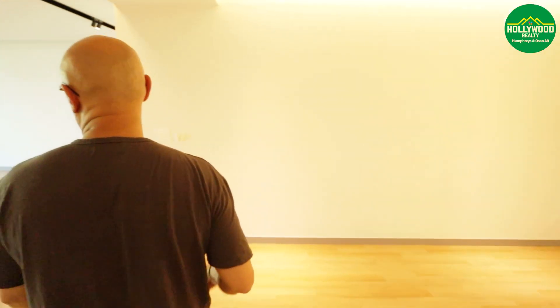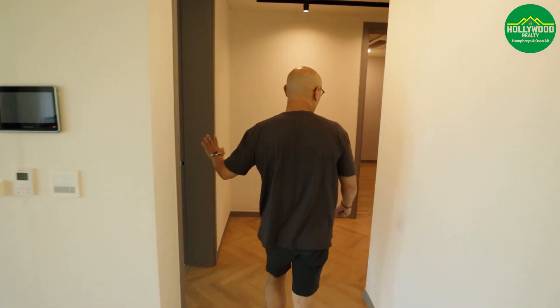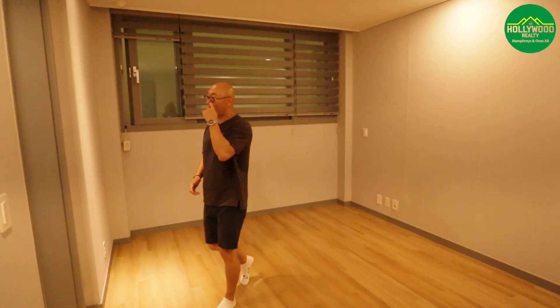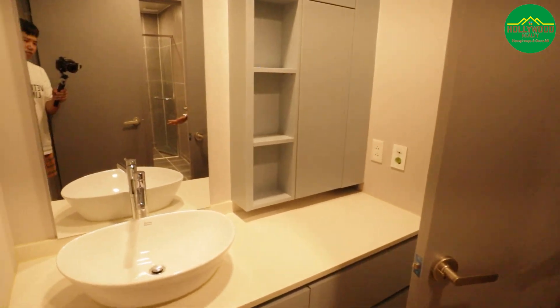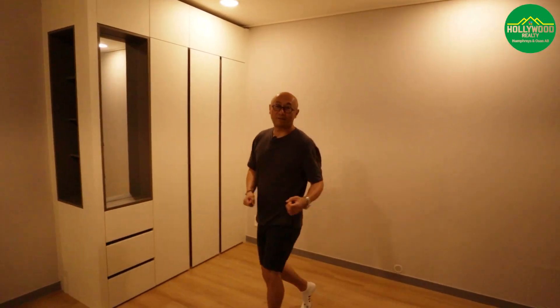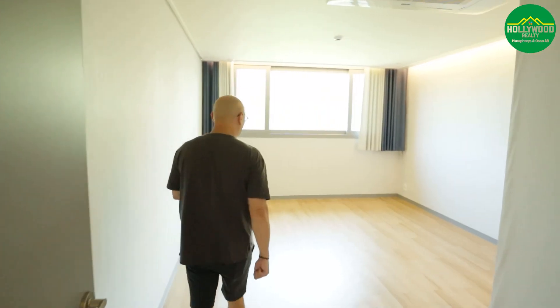There are three more rooms to show you. Before we get to the master bedroom, we have a Jack-and-Jill setup. The second room here is a decent size — you can fit a queen-size bed. It's very modern with its own separate air conditioner. The two rooms share a bathroom with doors for privacy, a shower area, and it connects directly to the other room, which is identical. It's a really fun and unique layout if you have kids.